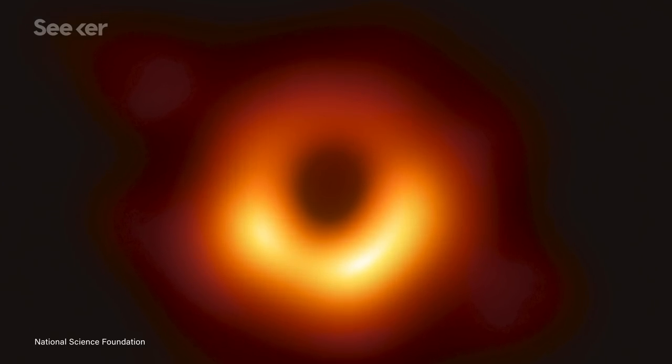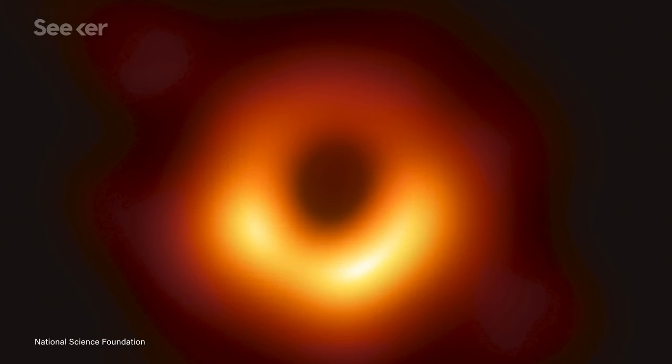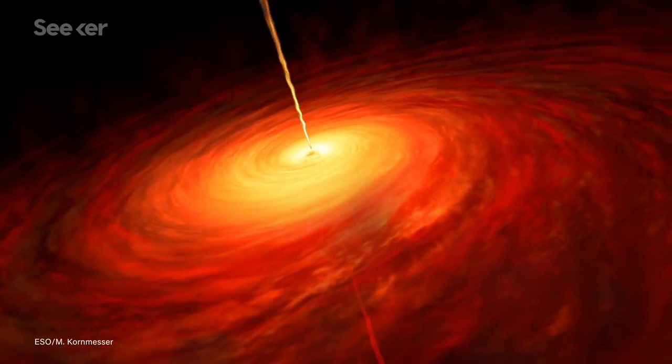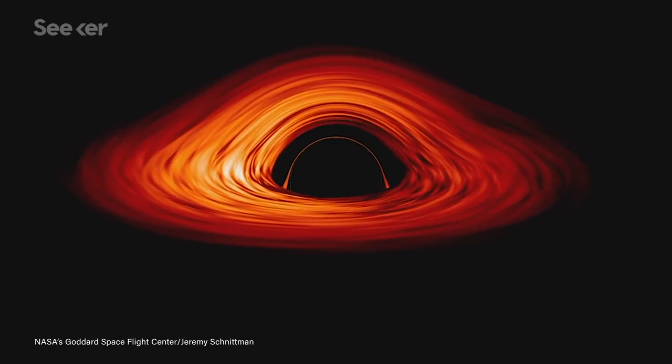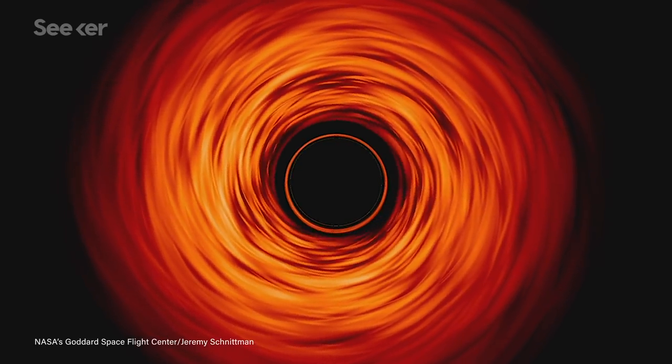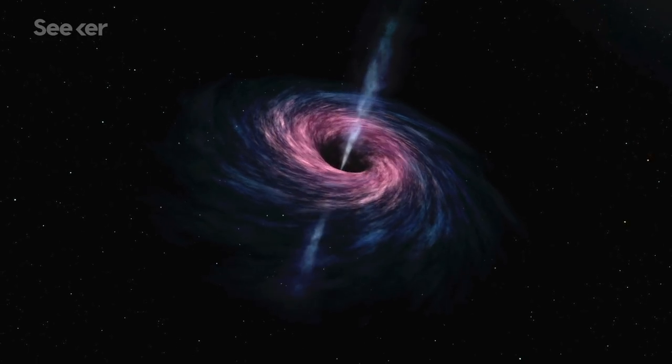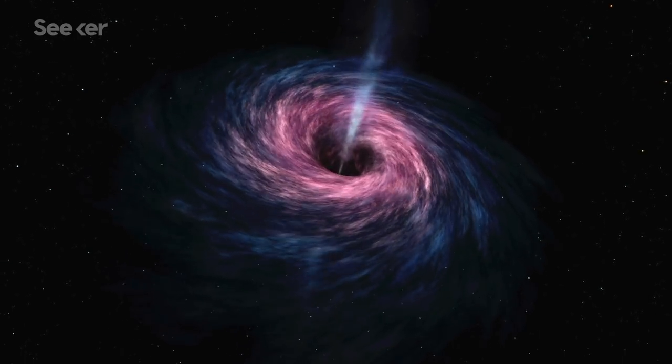That glowing orange halo in the famous photo represents superheated gas and dust that's orbiting and feeding the black hole. This is what's known as an accretion disk. Some of that matter will fall into the black hole, but some of it gets shot off into space in the form of jets spewing from the poles of the spinning black hole.